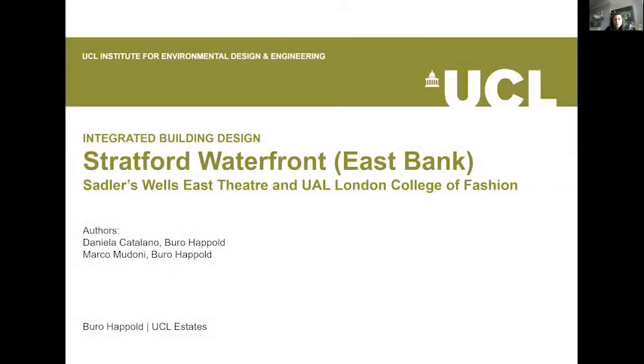Welcome to the UCL Institute for Environmental Design and Engineering Integrated Building Design webinar. At IED, our teaching and research tackles some of the greatest and most complex issues facing our built environment. This webinar series explores how buildings can adapt to some of the challenges and changes we face in the first century, such as climate change, resource efficiency, and health and well-being.